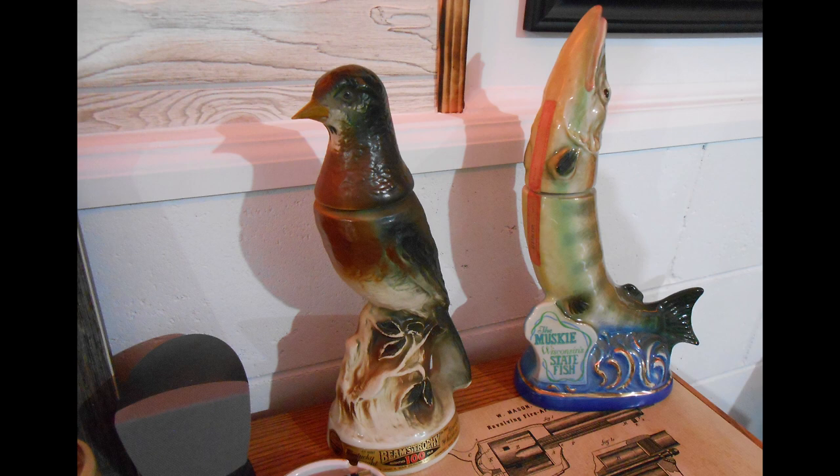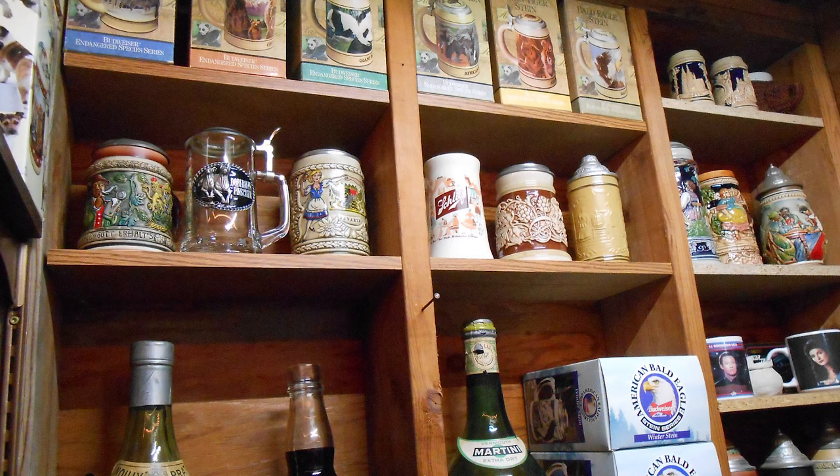That's going to do it for my Wild Turkey whiskey bottle collection. I do have some Jim Beam collector bottles that I'm probably going to show in the next video, and I've also gotten into beer steins — I've started collecting those, so I'll probably go through them as I get a full series. Hopefully you guys enjoyed this little tour of these whiskey bottles and I'll see you guys.